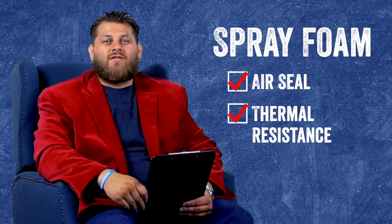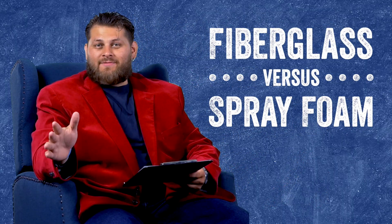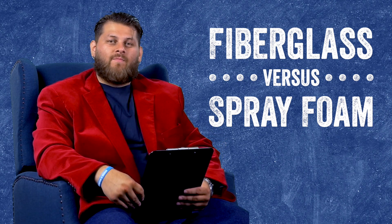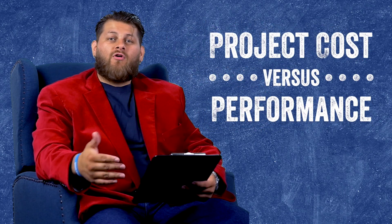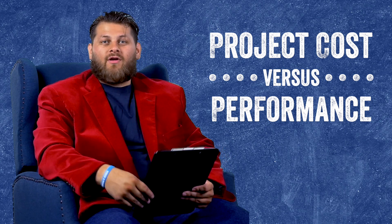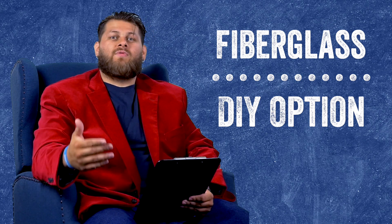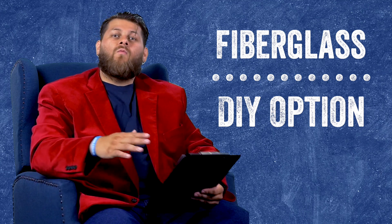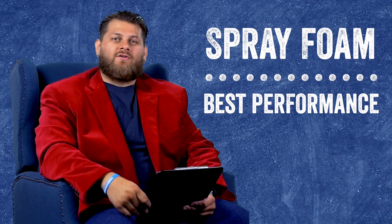Now let's compare them both. We've looked at fiberglass and spray foam for insulating your crawlspace — which is better for you and your home? You really have to ask yourself a few questions: What is important to you? Do you care more about cost? Is performance the biggest factor? Or do you want something you can do yourself — go to the store, pick it up, install it yourself in a weekend? If you absolutely need the best performing product out there, spray foam is your answer.